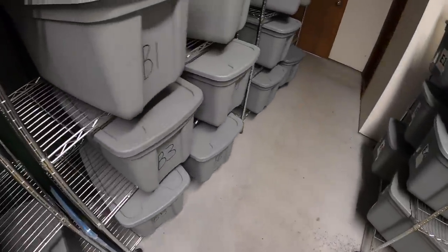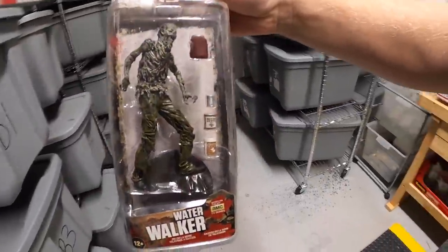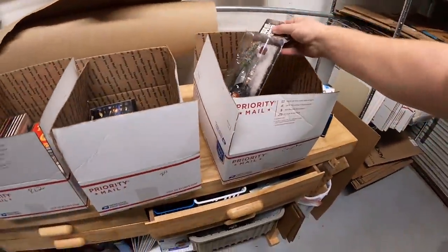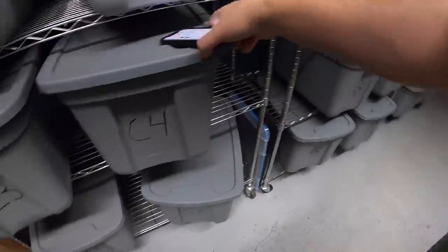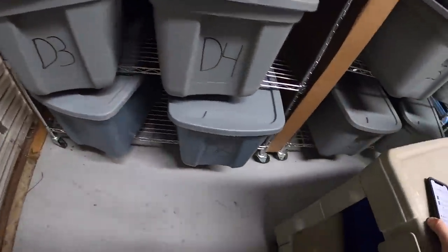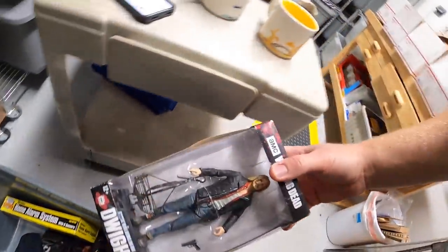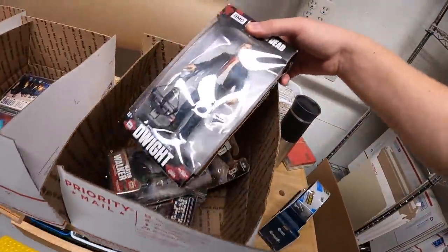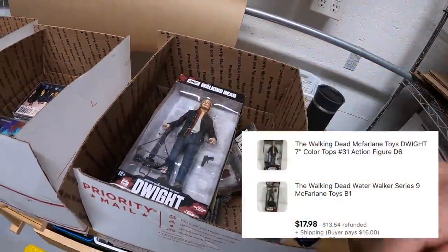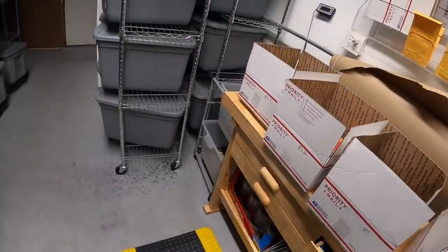Those country CDs are going to a viewer named Dennis, who also got two Walking Dead toys. I'm pulling the Water Walker and Dwight figures. The two Walking Dead toys sold for $17.98 plus shipping.